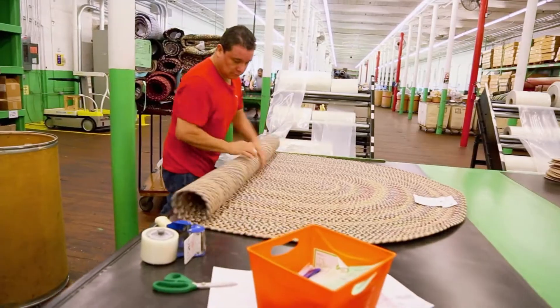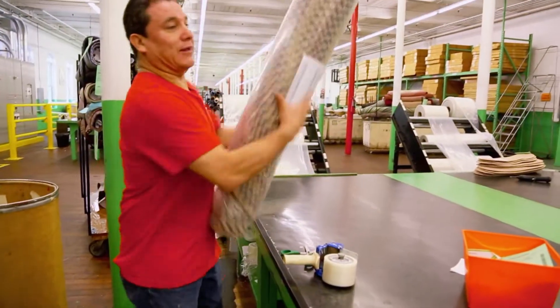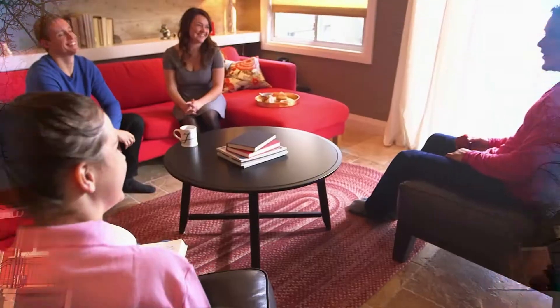The finished rugs are wheeled through to packaging, where they're wrapped, labeled, and sent to homes everywhere — including Mickey's house. Our rugs are actually in Mickey Mouse's house in Disney World. Mickey's house. But also just regular houses for regular humans to enjoy, right? Yeah.